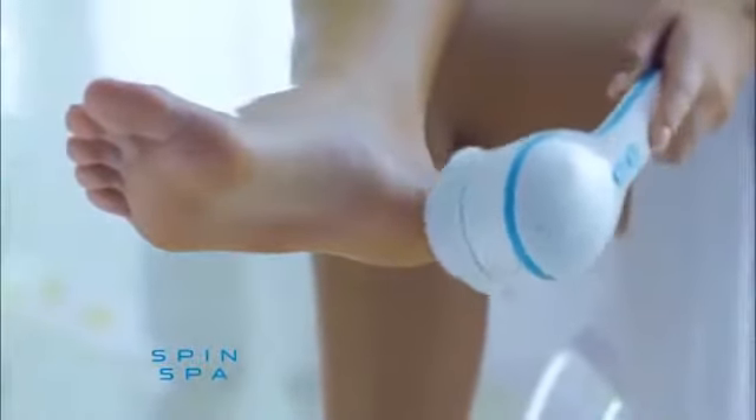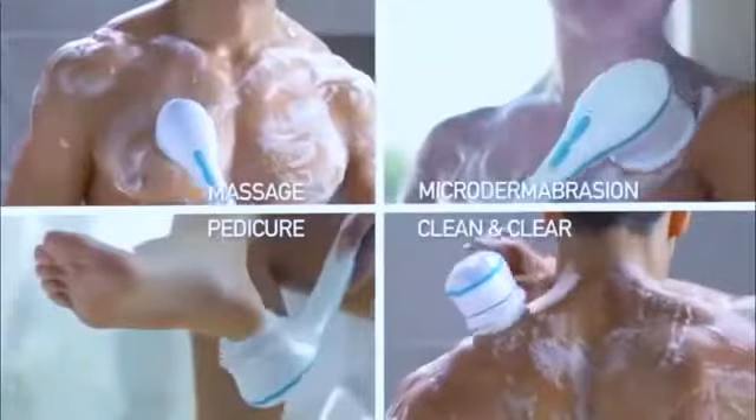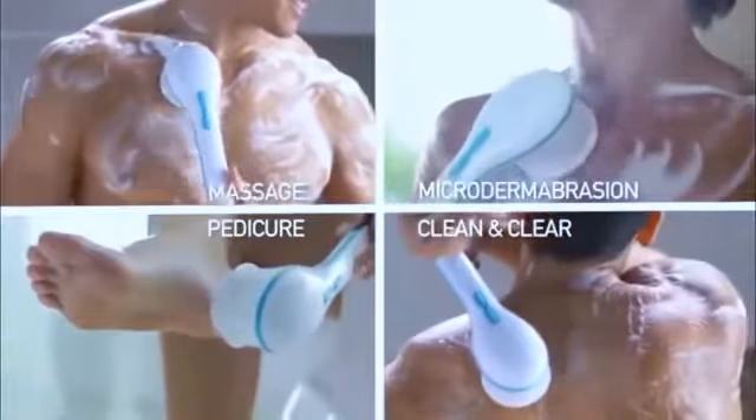For dry, cracked feet, use the salon-quality pumice stone to smooth away calluses and rough skin so you can have pedicure-perfect feet all the time. Spin Spa comes with every indulgence you'd find at a spa, and it's great for everyday cleaning too.